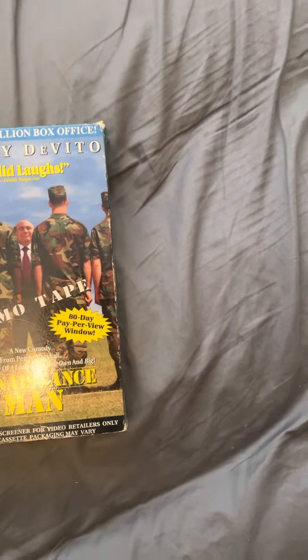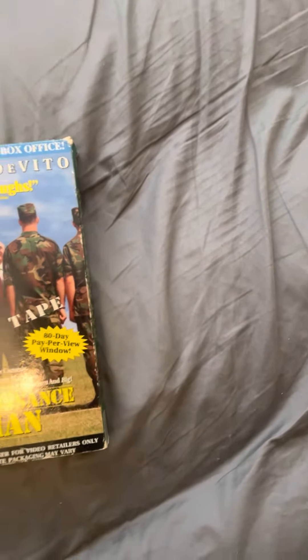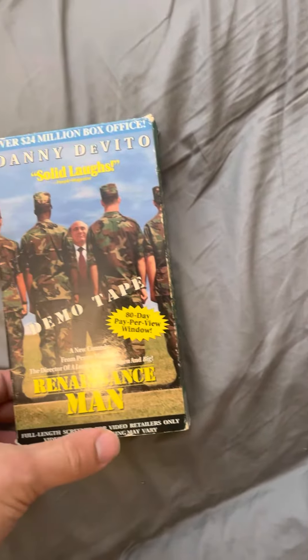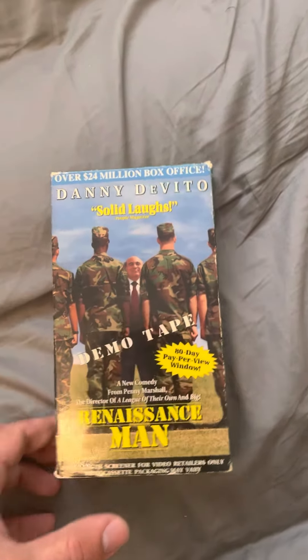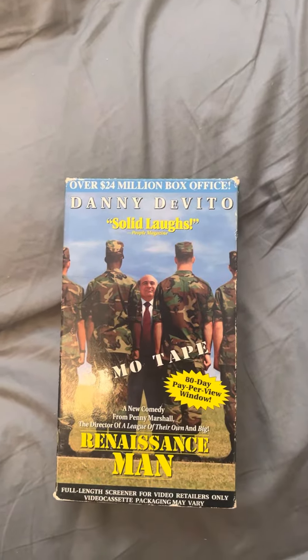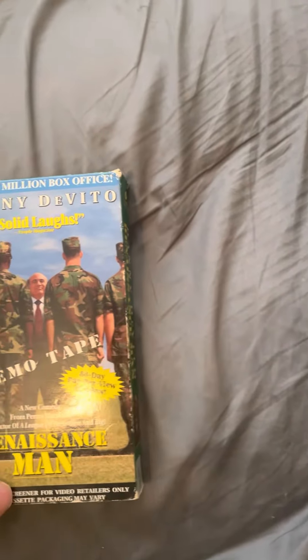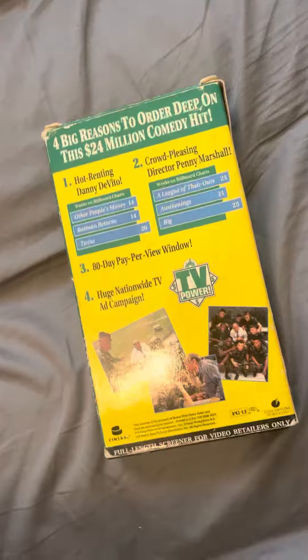All right everyone, this is a comparison video and I'm going to show two different versions of Renaissance Man. They're both VHS versions. First off we got the demo tape, which is extremely rare — I got the last copy of it on eBay, and after I got it there were no more copies left. So it's pretty hard to find. Front spine, other spine, back.